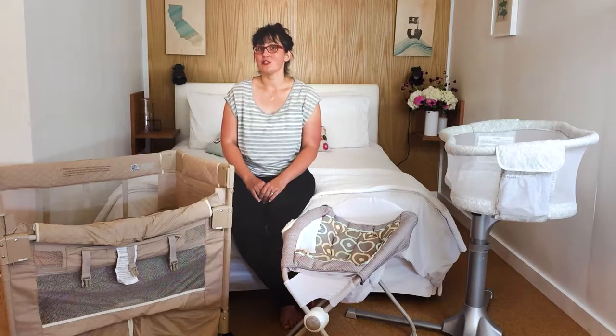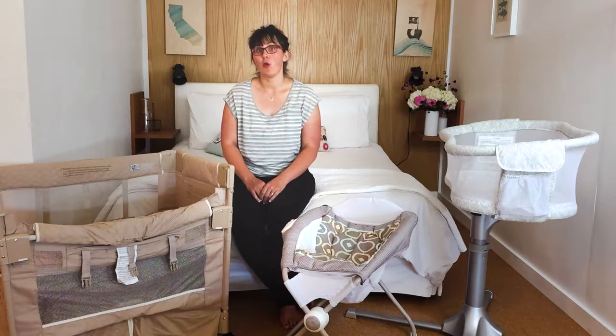All three of these bassinets are great choices if you decide that you want one for your newborn. I hope this was helpful and thanks for watching.